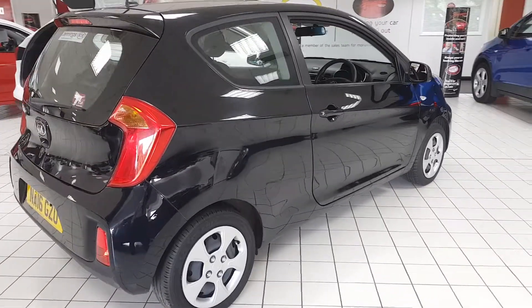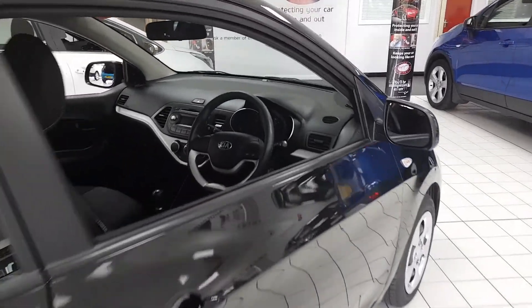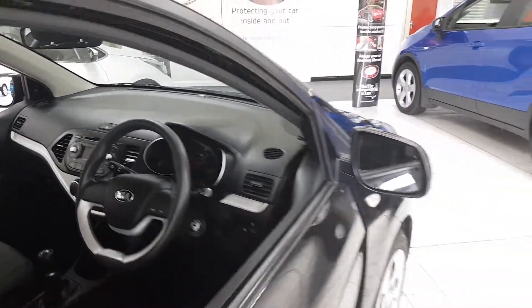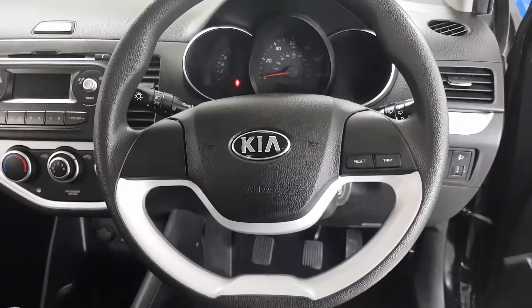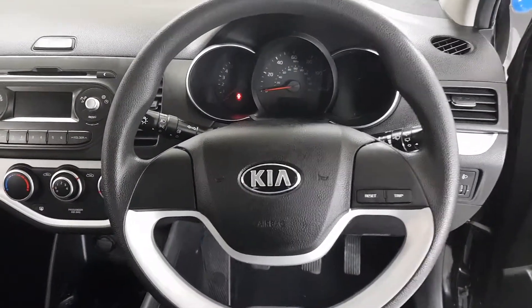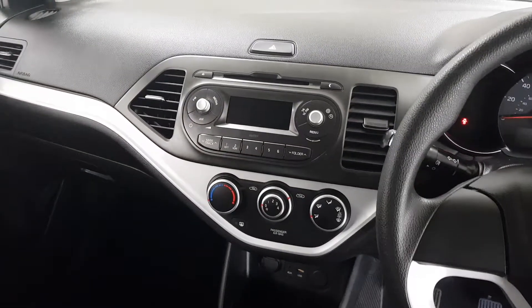As we take a look inside we can see the contrast trims on the steering wheel, as well as the multimedia system with digital display and connectivity via aux or USB.